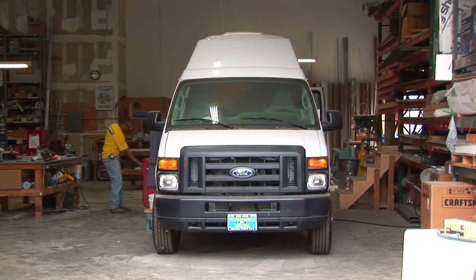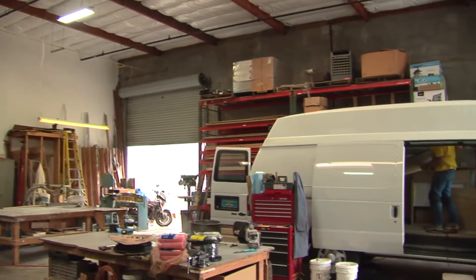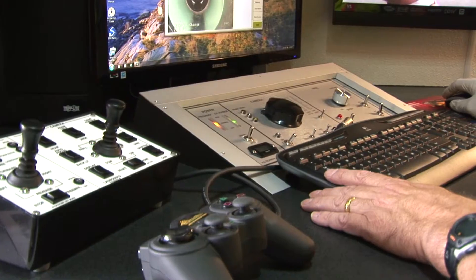Hi-Cube Vans, Step Vans, Cargo Vans, the popular Sprinter Vans, Trailers, ATVs and more are available and custom built to each customer's needs by our Master Craftsman.